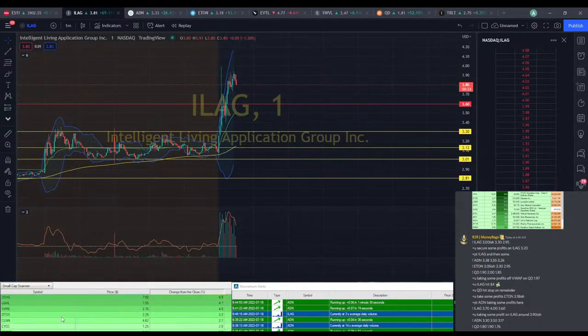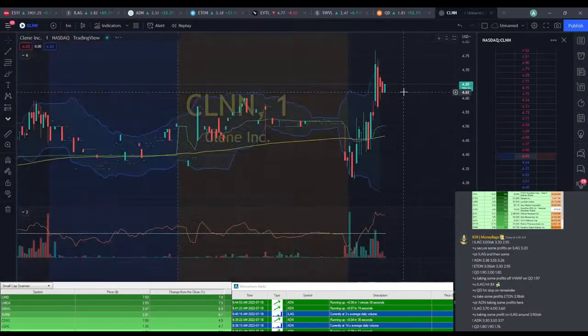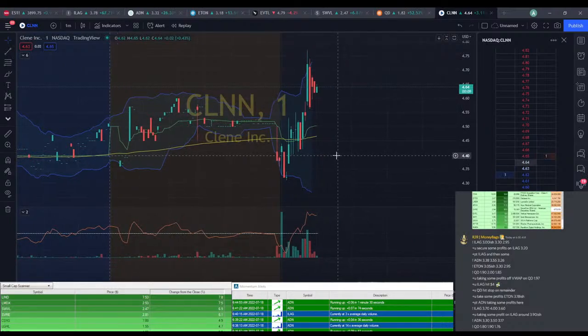Let's see if anything else — we have lots of stuff that's like slightly green. I'm trying to look for things that look familiar. The only thing I see is CLNN. We can take a look — range is okay on it, price action is decent, but we're seeing some gaps which I don't really like. I think we're just going to skip out on that for now.